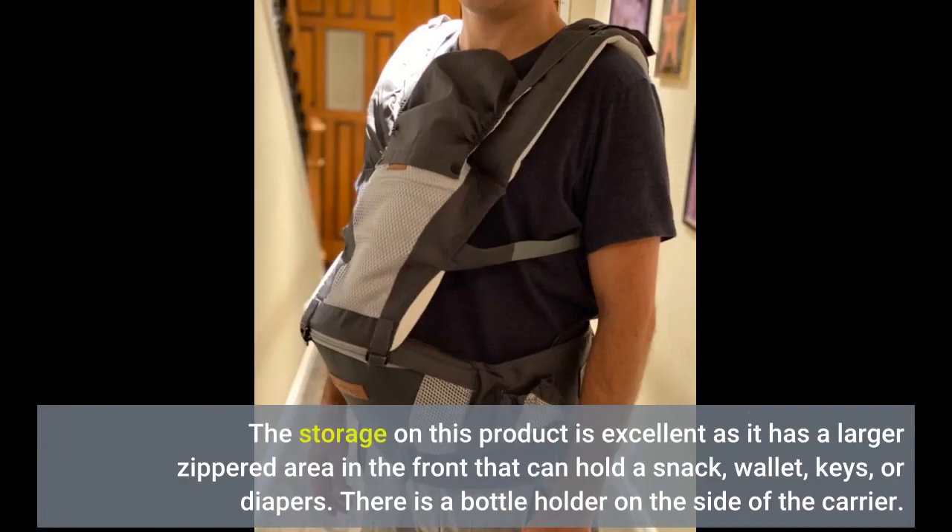The storage on this product is excellent — it has a larger zippered area in the front that can hold a snack, wallet, keys, or diapers. There is also a bottle holder on the side of the carrier.